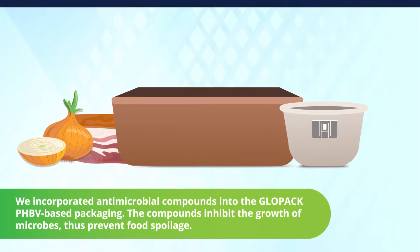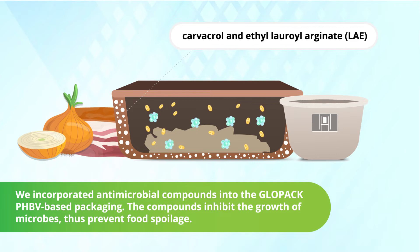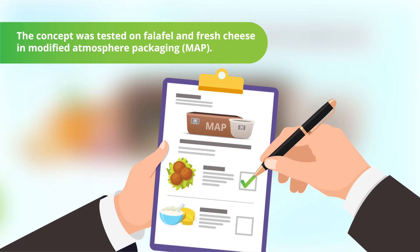We incorporated antimicrobial compounds into the GlowPak PHBB-based packaging. The compounds inhibit the growth of microbes, thus preventing food spoilage. The concept was tested on falafel and fresh cheese in modified atmosphere packaging.